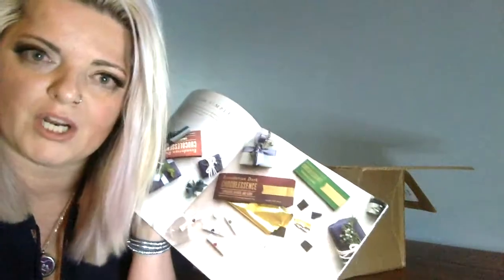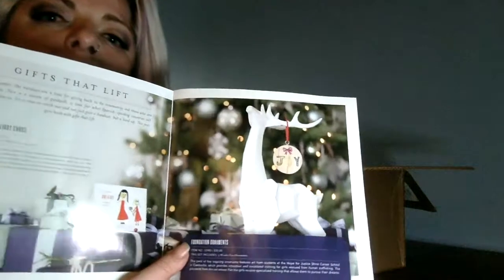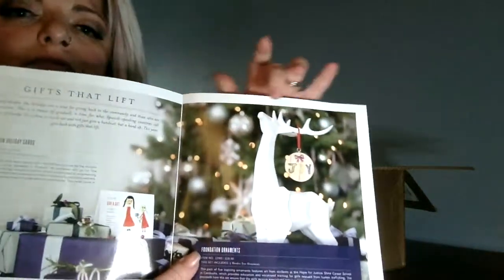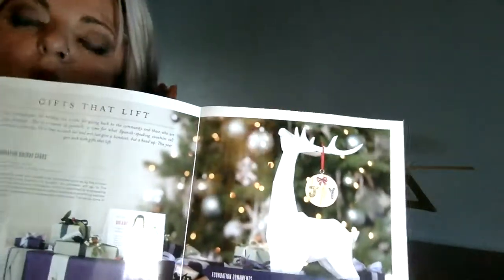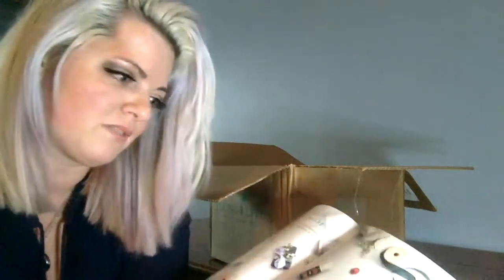They have some chocolate bars — I've never tried them but I'm sure they're really good, I'm just not interested in buying them just yet. Lip balms, and of course the cute little promotional items. There's a holiday ornament, holiday cards, and then there's foundation ornaments — not makeup foundation, our Young Living foundation — but yeah, it's just a lot of awesome stuff.